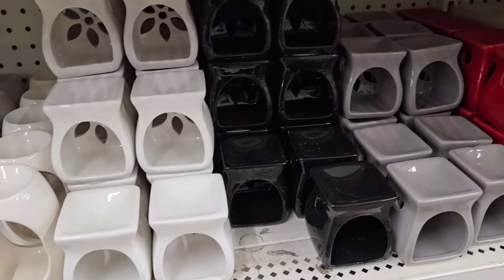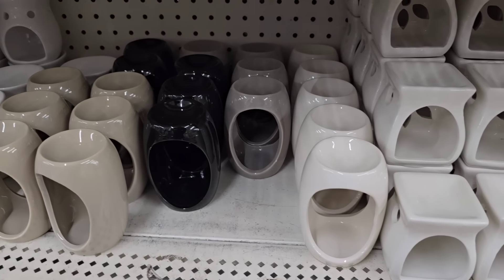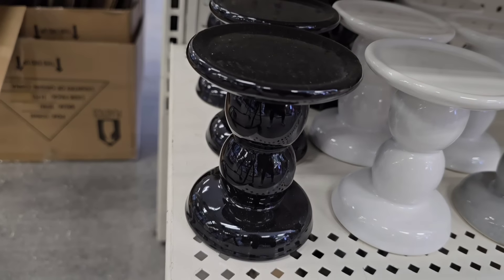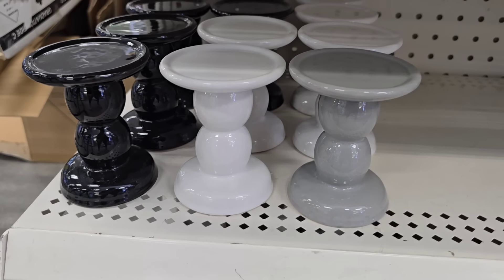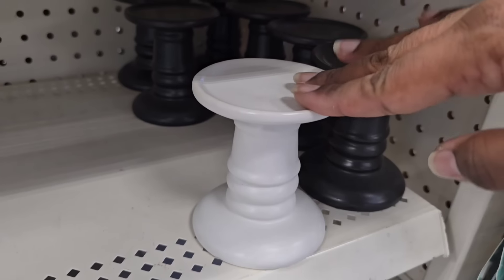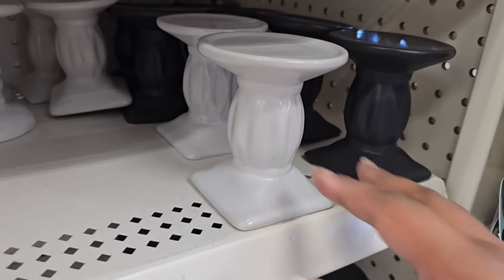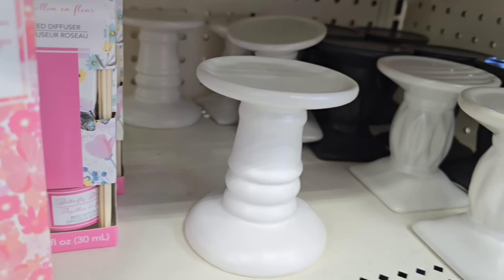If you are into oil warmers or wax warmers, the Dollar Tree definitely has you covered. Look at this wide assortment of different warmers in different colors. I spotted some new arrivals — these are candle holders with a gloss finish in black, white, and gray. Brand new arrival. They do still have the classic ones being restocked. If you missed these in years past, they're on their way back in black and white with different designs on each, so you can mix and match however you love.